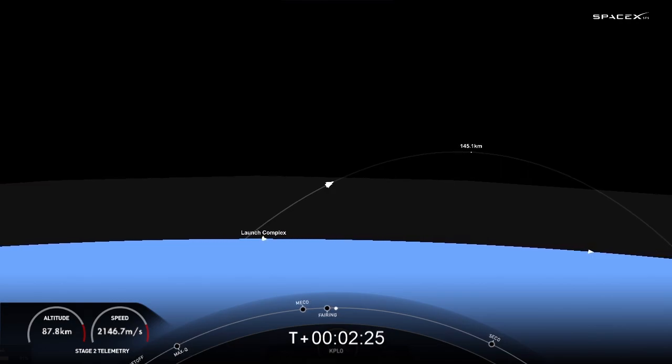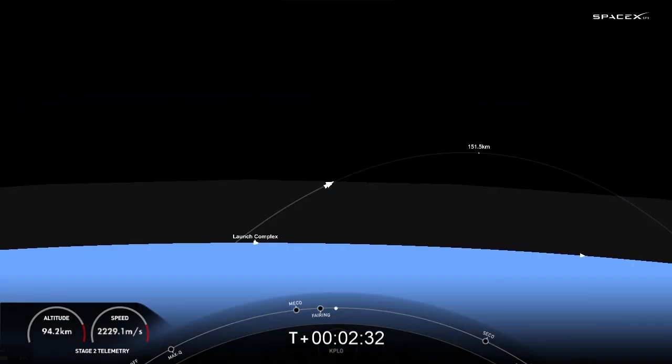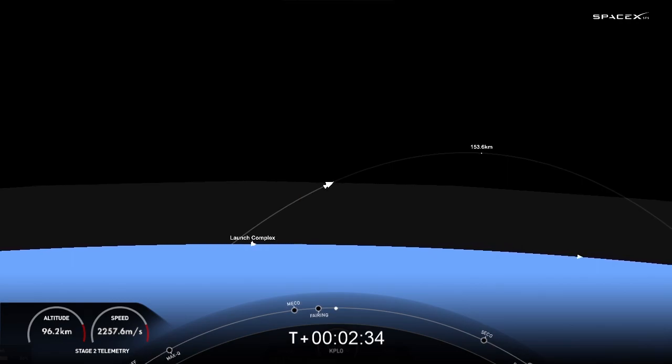And off they come. Those two fairing halves are now falling back to Earth. These are the fourth flight for both of these fairing halves, and we are going to be attempting to retrieve them with the help of our recovery vessel Bob.